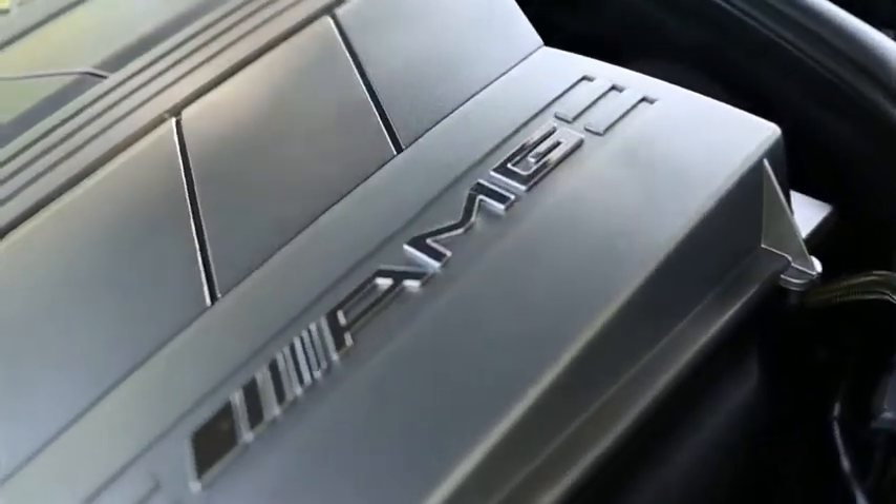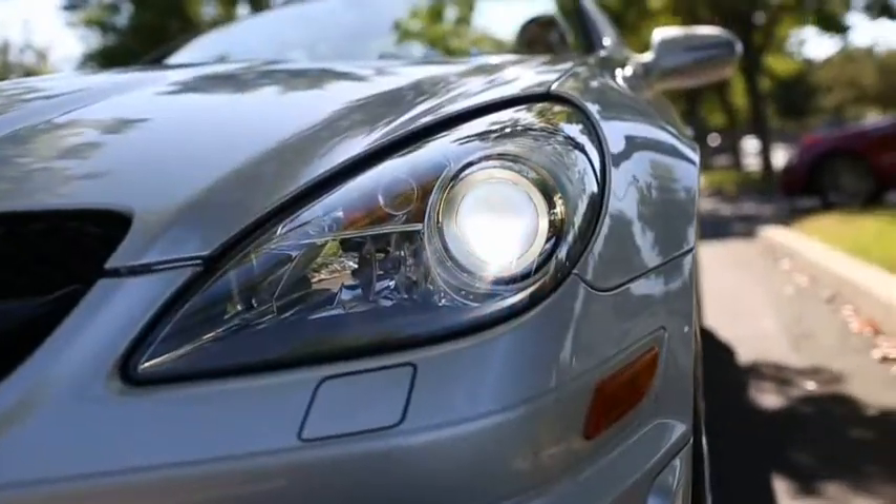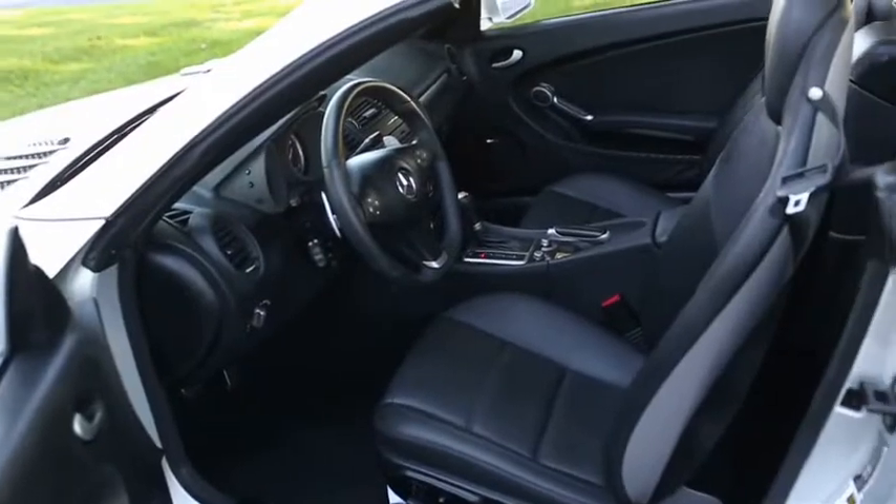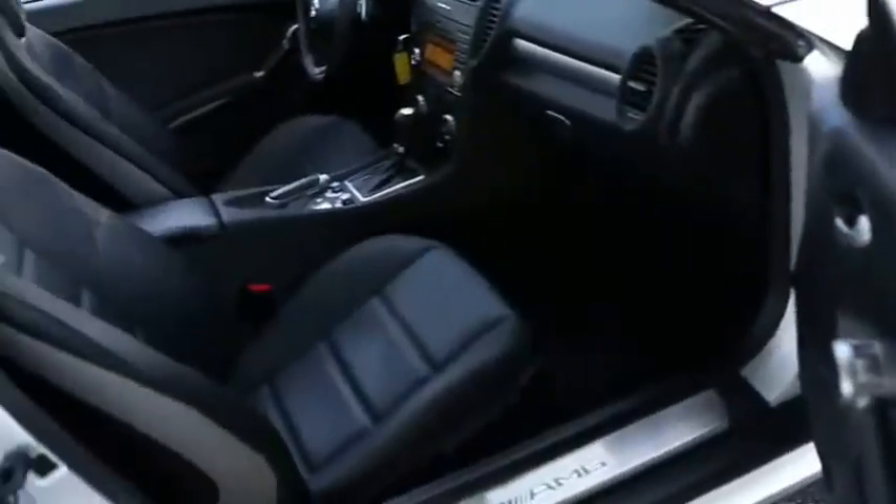This SLK Roadster comes equipped with a performance package, premium wheels, Harman Kardon sound, a navigation system, dual power seats, a power hardtop, 7-speed automatic transmission, heated seats, and much more.